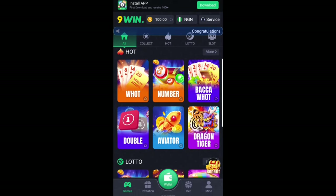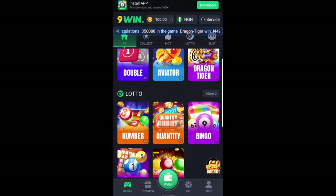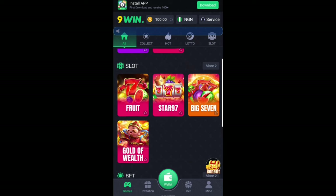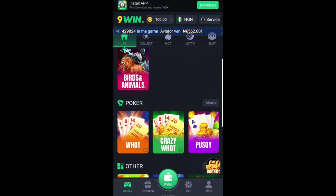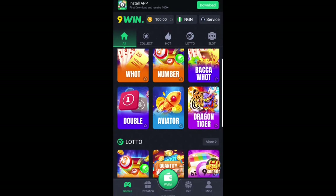There is Words — I showed you this one earlier. Number, Becca Watt, Double, Aviator, Dragon Tiger, Quantity, Bingo, Wingo, Fruits, Star 97, Mine Plus, Mine, Stars, and so on and so forth. Imagine playing your favorite game and making money from it.